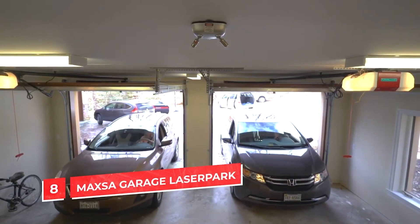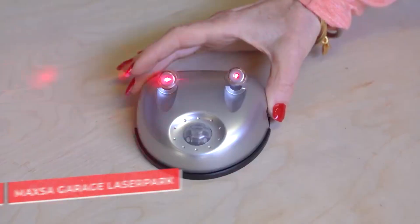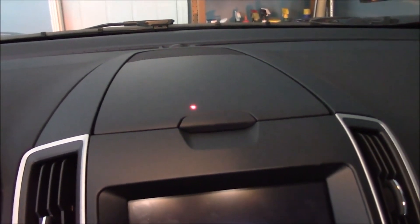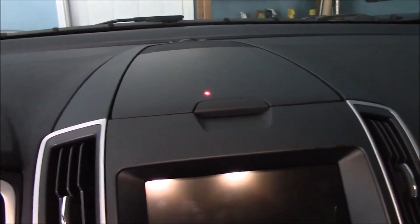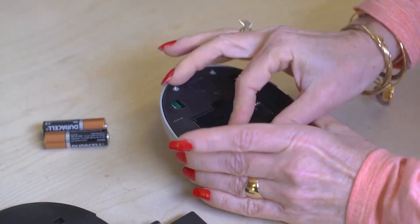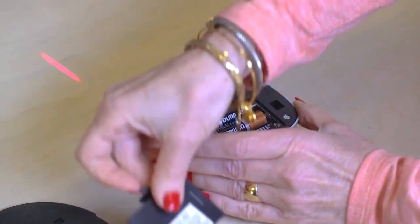Maxo Garage Laser Park. Having trouble parking? This laser parking guide will help you park your car in the garage in the same spot every time. It has a built-in motion sensor that automatically turns on the light and shines the laser on your car. When the built-in sensors detect movement, the beam guides you to the perfect parking spot, and once it shines on the designated spot, the mission is complete. The device is easy to install with the adhesives that come with it, and since it's battery-powered, it'll work even if your house loses power.